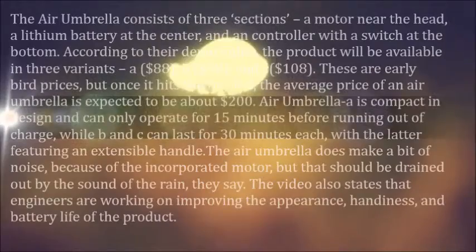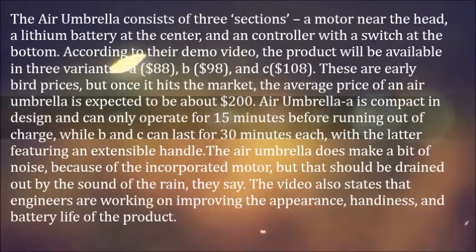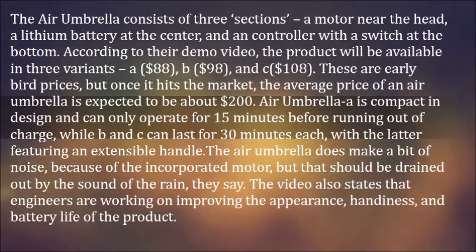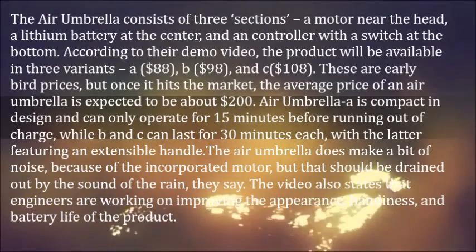The Air Umbrella consists of three sections: a motor near the head, a lithium battery at the center, and a controller with a switch at the bottom. According to their demo video,